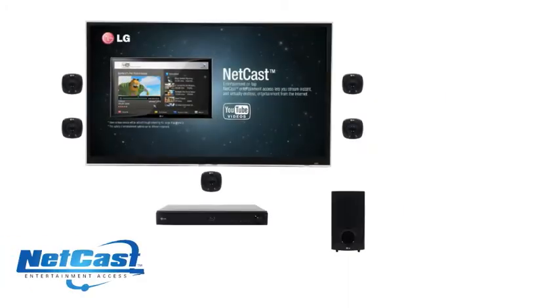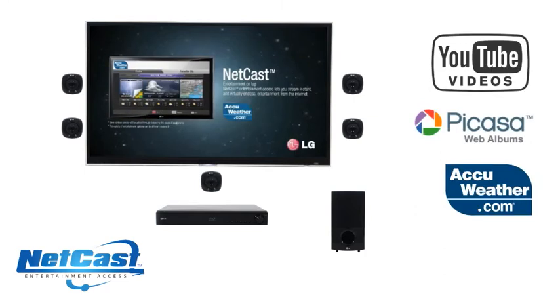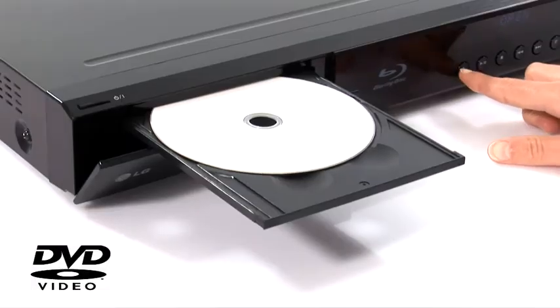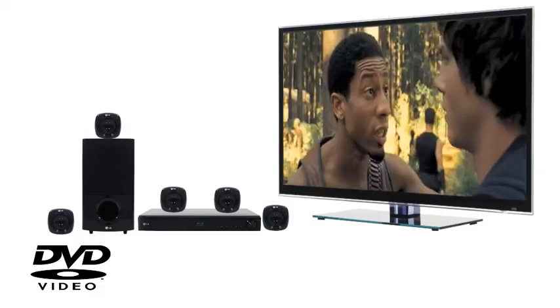You can also enjoy even more entertainment with LG Netcast, which allows you to stream YouTube videos, weather forecasts, and online photo sharing to your living room. Enjoy improved picture quality with your existing DVDs using 1080p upscaling technology.